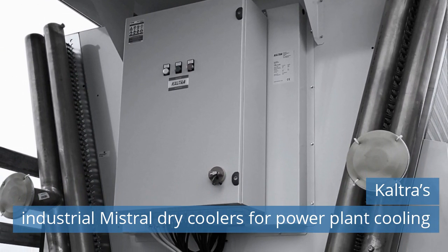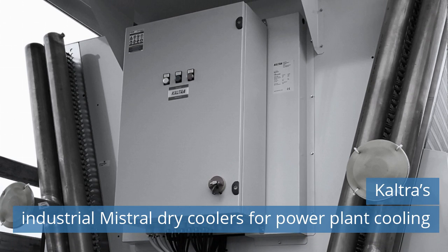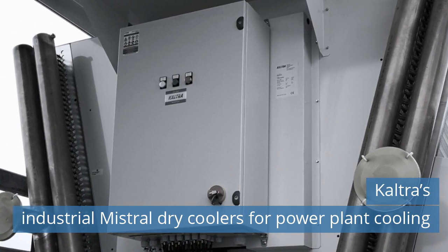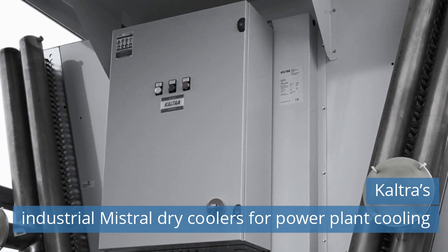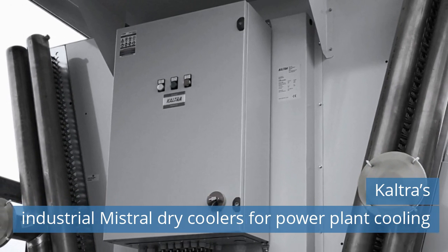A multinational oil and gas company selected Caltres Industrial Mistral Dry Coolers for its biomass power plant cooling, relying on proven quality, long warranty period, and wide range of available options. Read more news on our website today.